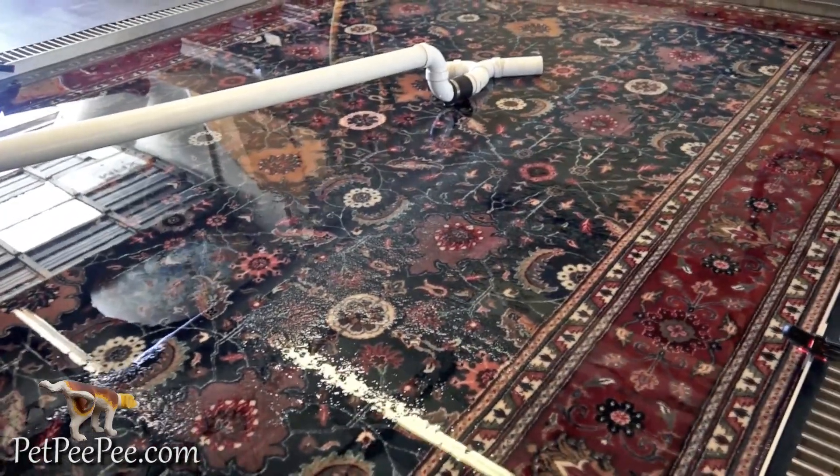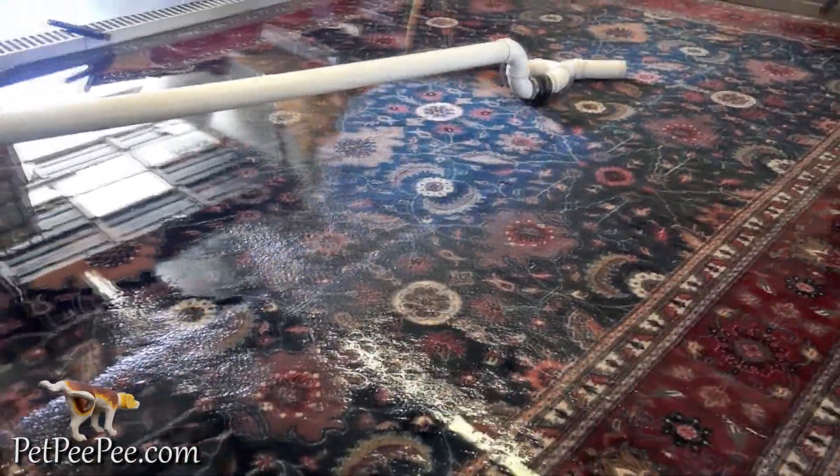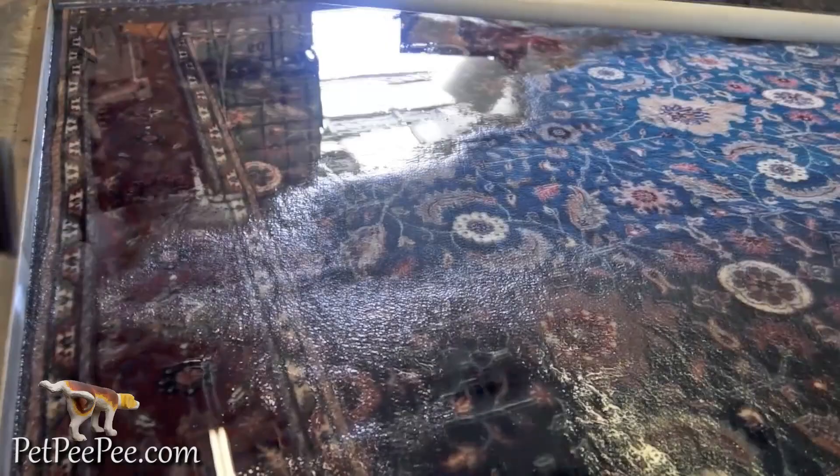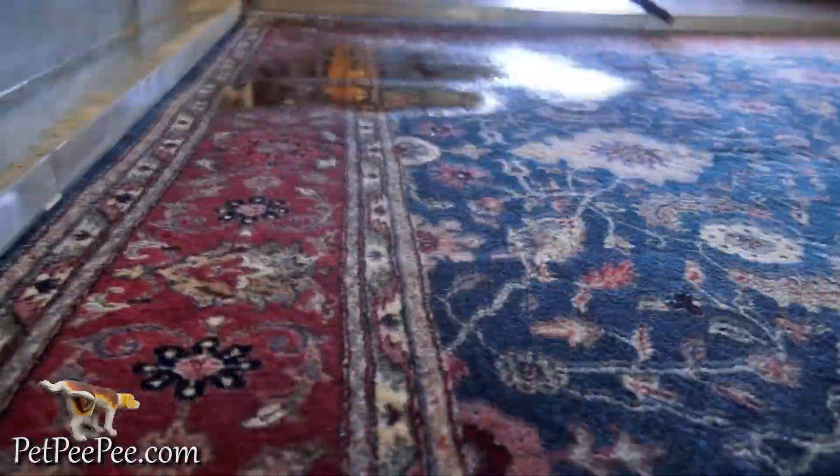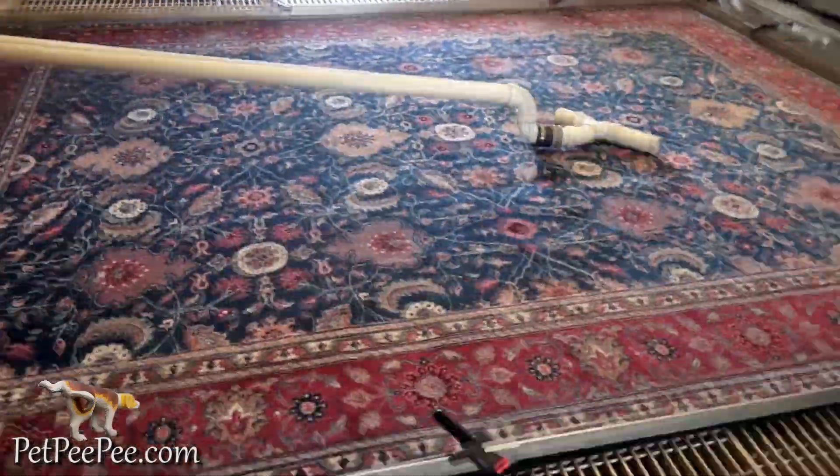Remove all the chemicals, the pee pee, the bacteria, everything. Clean the rug the right way. Like this, he's going to be very happy with the result.